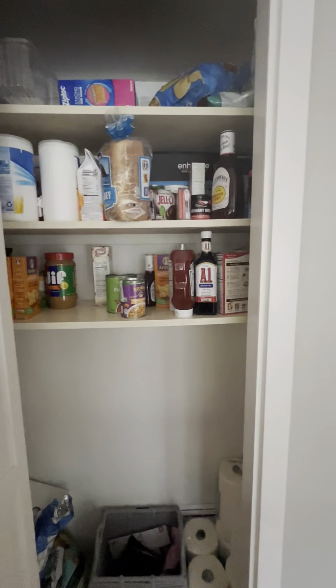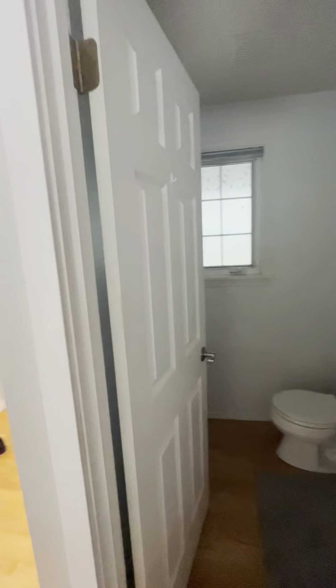There's a closet in the hallway, extra pantry space, and we have the guest bathroom.